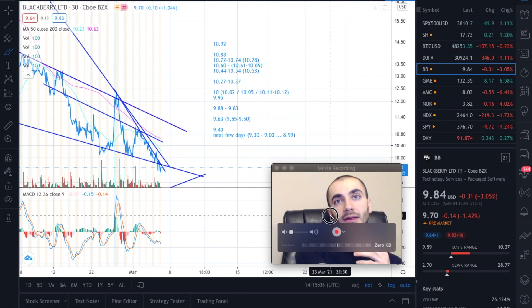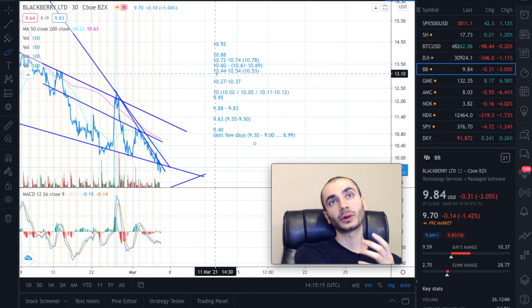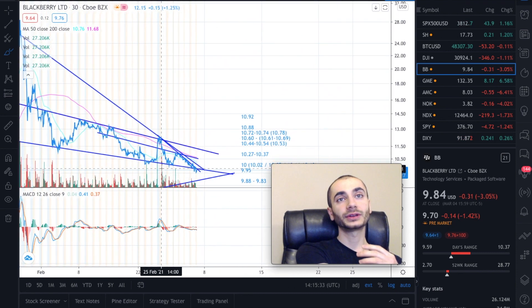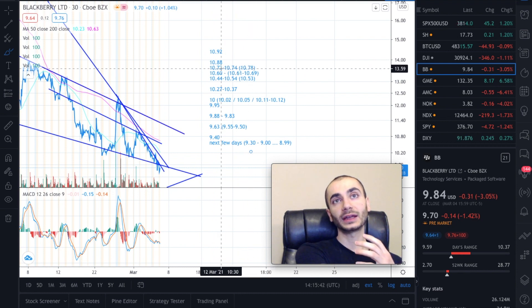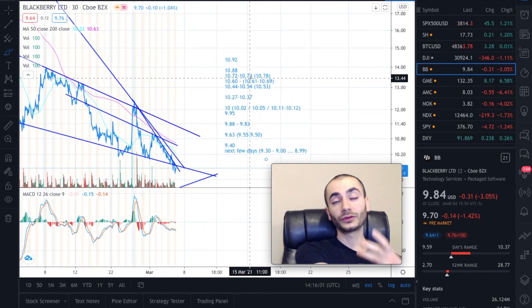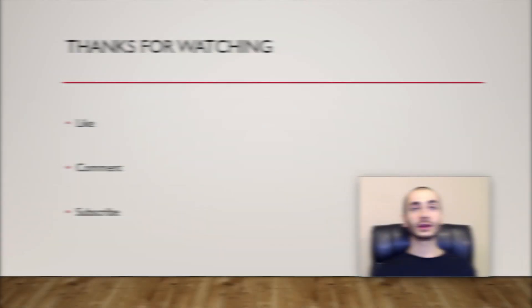The next level is $10.27 and $10.37 — as we saw the other trading day, $10.37 was exact resistance. After that you're met by this downward trend resistance line around $10.44–$10.54, then the long moving average comes in as major resistance at $10.60–$10.69. I don't think we're going to pass that. Even if completely optimistic, I think we get knocked down at $10.72–$10.75, where all this resistance converges at the same point. We'll see what happens. If we do pass, the next levels are $10.78, $10.88, and $10.92 — passing $10.92 would be very significant.